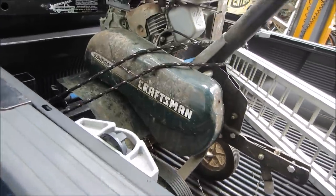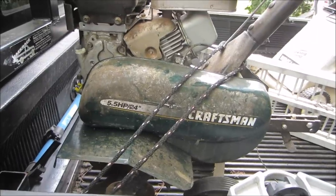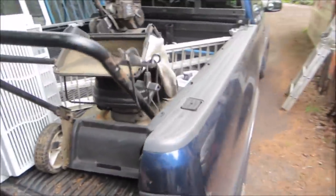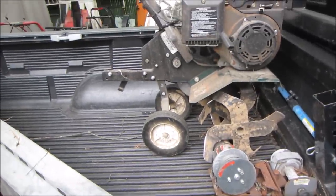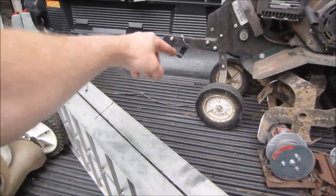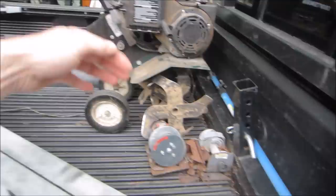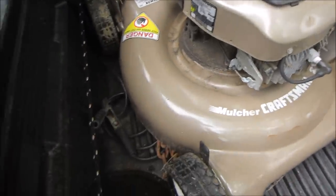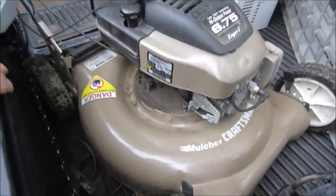I also grabbed a rototiller for $40 bucks - five horse front tine, not self-propelled. The lady was moving and seemed sentimental about it. I did not run it, I don't know what we've got. It has not been used in a year or two, the gas did not smell totally terrible, but it looks decent enough that it should come back to life. It's been left out in the weather. It is missing the drag bar - that's the bar that goes behind and allows it to stick into the ground so as the tiller tries to pull itself forward it gives you some resistance.